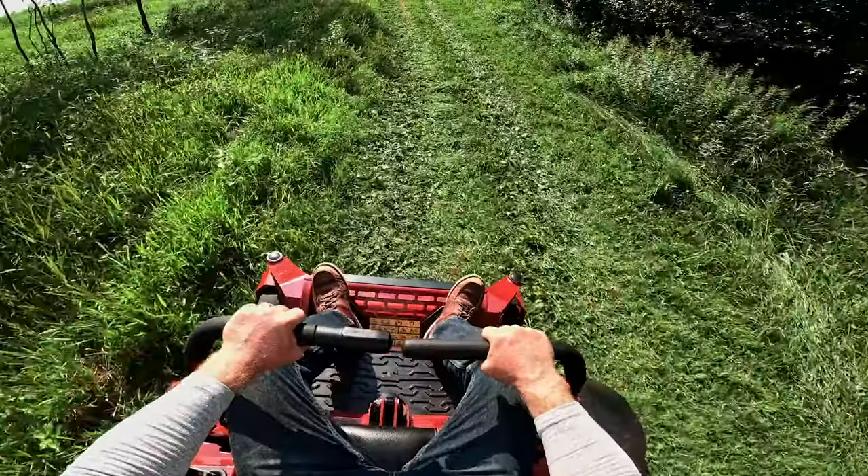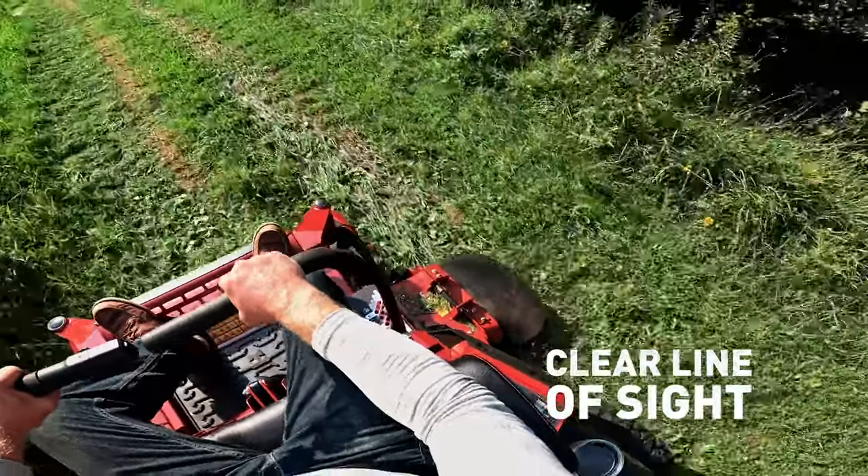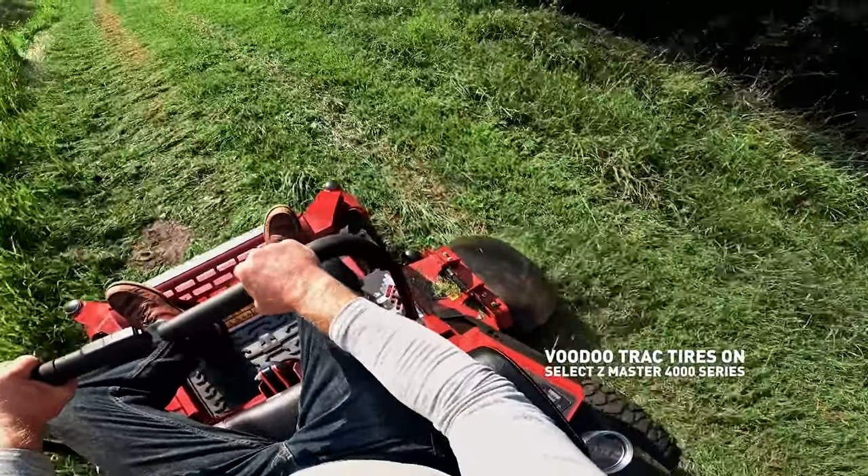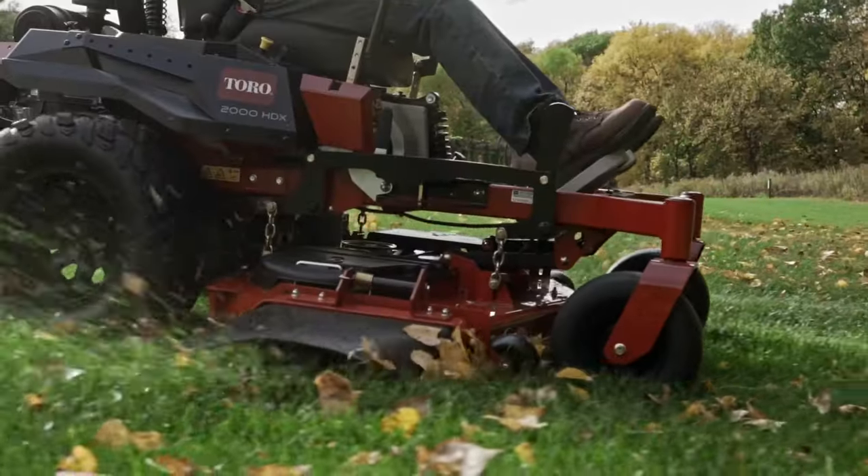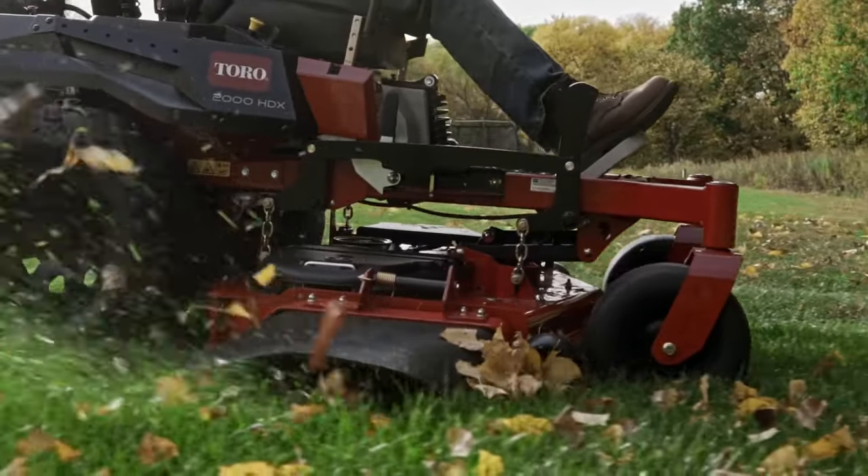And making sure you have a clear line of sight to the exclusive Voodoo Track rear tires. Welcome to exceptional vision and not spinning your wheels and tearing turf.